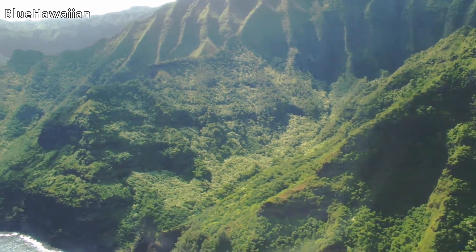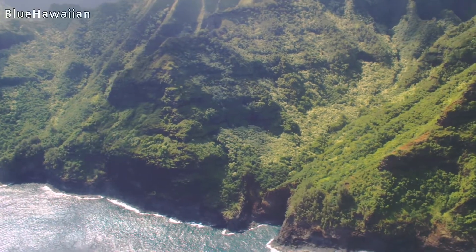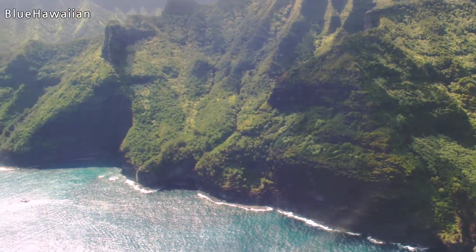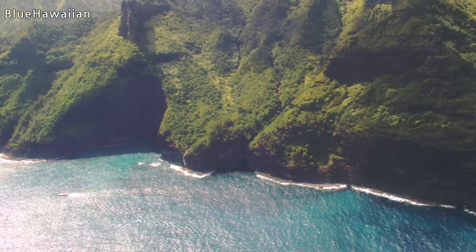Coming up on the sea caves — all these sea caves along this section of the Na Pali formed originally as rivers of lava. I know that sounds counterintuitive, but rivers of lava formed lava tubes, which eventually became these sea caves.